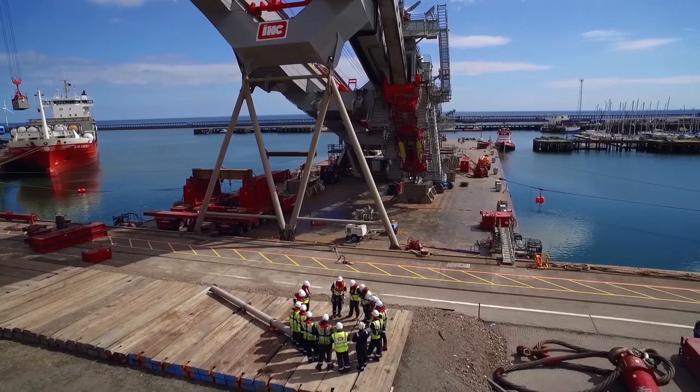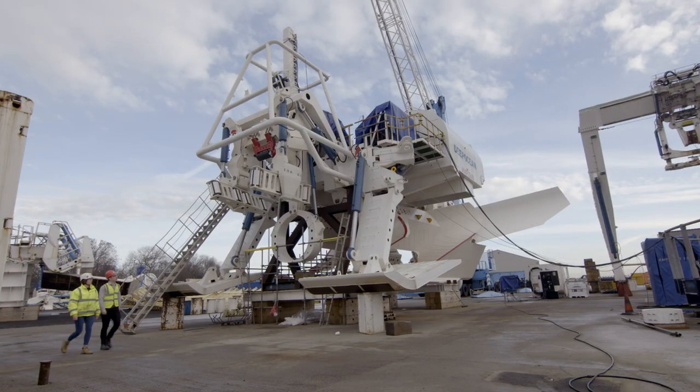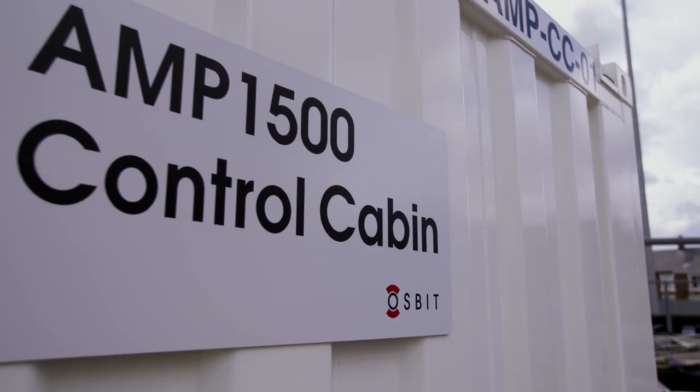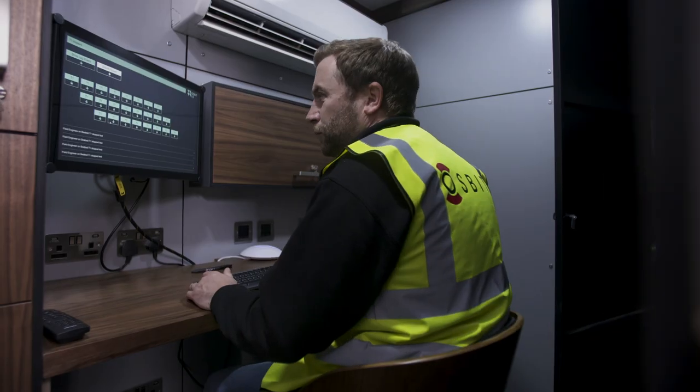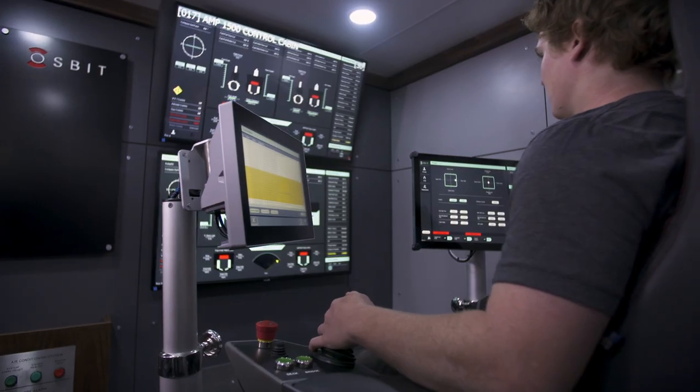IHC design and build offshore pipeline equipment, which can range from the towers that take the pipeline and lay it on the seabed, and then the subsea vehicles, which can be used to plough trenches and bury the pipeline. This is a control cabin for a subsea trencher plough that lays equipment on the seabed to facilitate energy transfer.